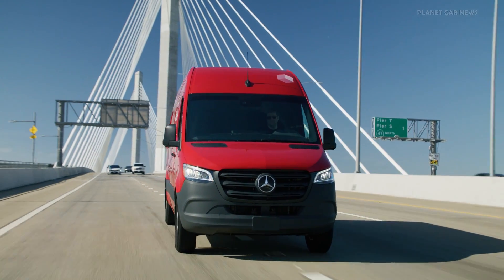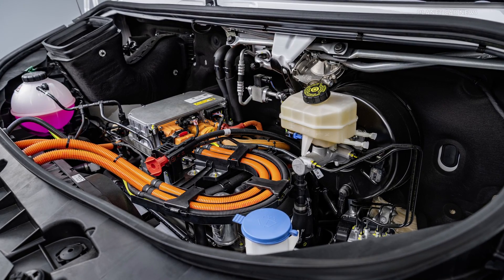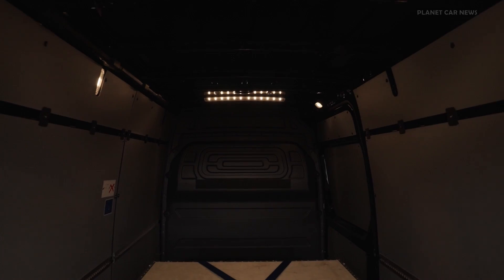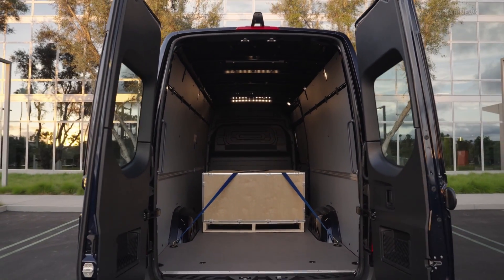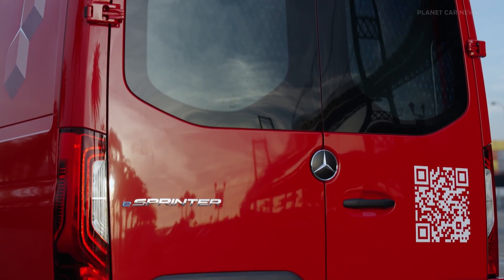The motor is available in power levels of either 100 or 150 kW of peak output and delivers a torque of up to 400 Nm. Offering a cargo capacity of up to 14 m³ and with a permissible gross vehicle weight of up to 4.25 t, the rear-wheel drive E Sprinter is as practical as its sibling with an internal combustion engine.